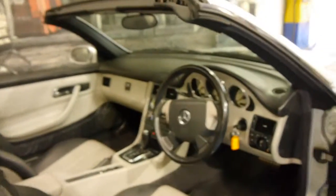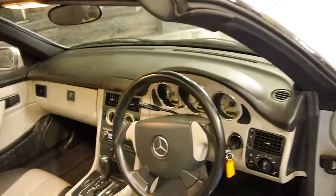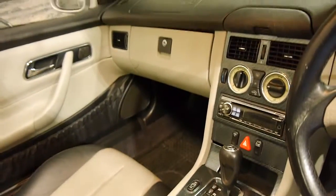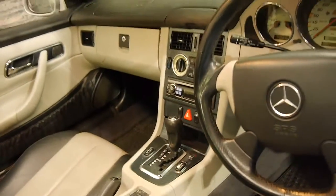One of the best things about this car is the fact that the interior is in such good condition. If you are looking for an SLK you'll know what I'm talking about in terms of the centre console, the seats, the steering wheel, the door trims.